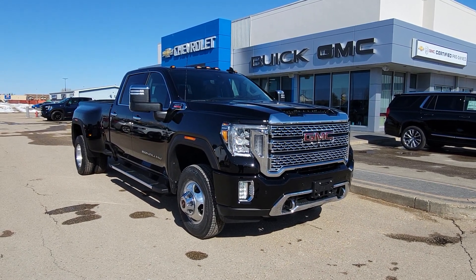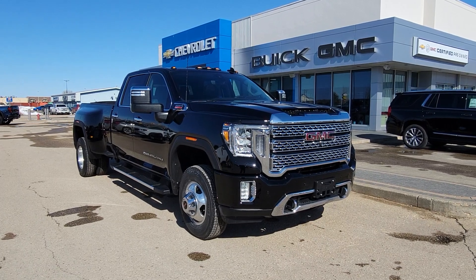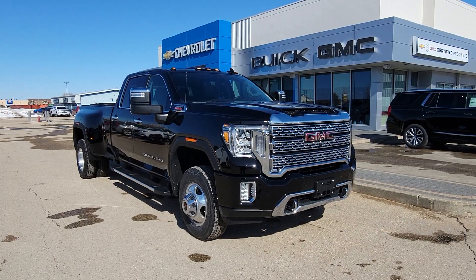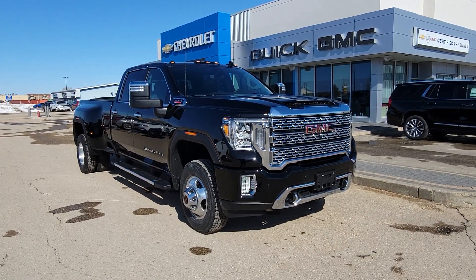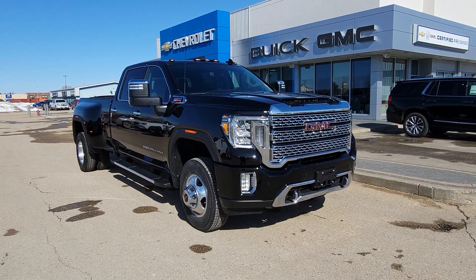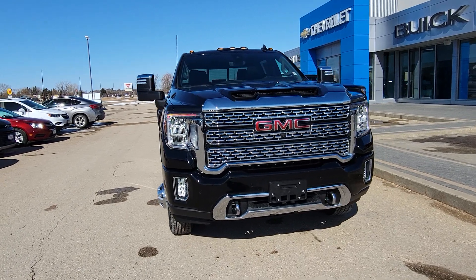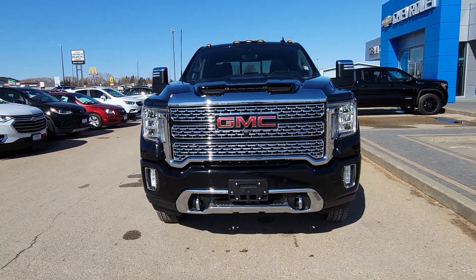Hey Parkland, Brian here from Dean Cooley GM, and I'm standing in front of this beautiful truck. It's a 2021 GMC Sierra Denali 3500 HD Dually. Underneath the hood, that's right, a 6.6 liter Duramax diesel matched up with a 10-speed Allison transmission.